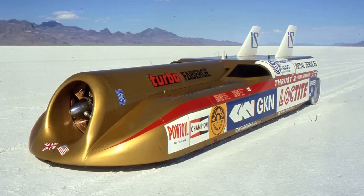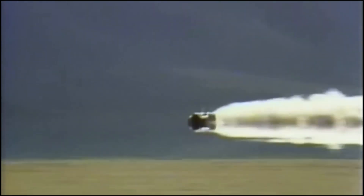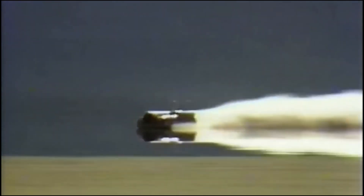Thrust 2. Thrust 2, crafted by Richard Noble and piloted by Andy Green, made history in 1997 by becoming the first car to break the sound barrier. This extraordinary feat, achieved in the Black Rock Desert of Nevada, propelled Thrust 2 into the realm of legendary vehicles. Its design, a marvel of engineering, combined aerodynamic efficiency with raw power, allowing it to reach a record-shattering speed of 1,228 kilometers per hour.